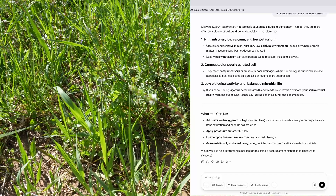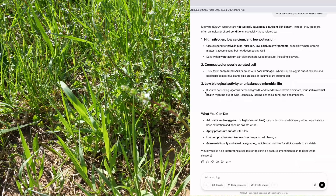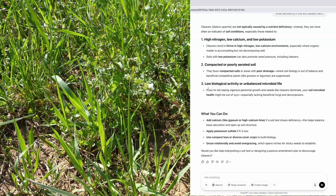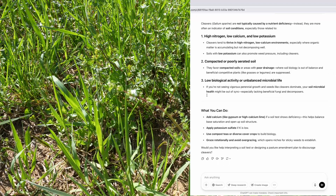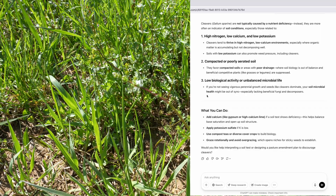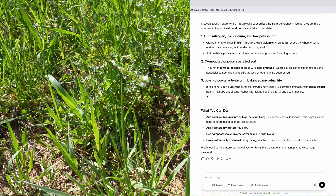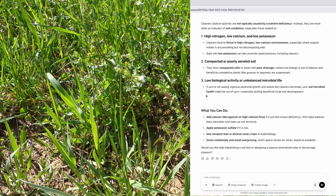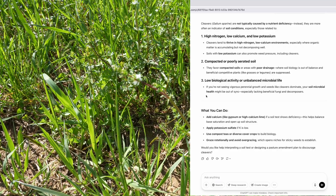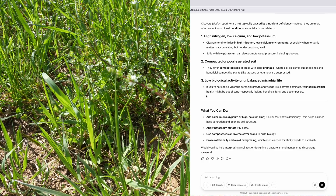Sometimes you'll see a little bit of moisture on the plant and that's kind of interesting. So my next question was: what deficiency does it show in the soil? Because all plants tell a story about your soil. And this is where it gets interesting. ChatGPT says cleavers are not typically caused by a nutrient deficiency. Instead, they are more often an indicator of soil conditions, especially those related to high nitrogen, low calcium, and low potassium. Cleavers tend to thrive in high nitrogen, low calcium environments, especially where organic matter is accumulating but not decomposing well. And soils with low potassium can also promote weed pressure, including cleavers — compacted or poorly aerated soil.